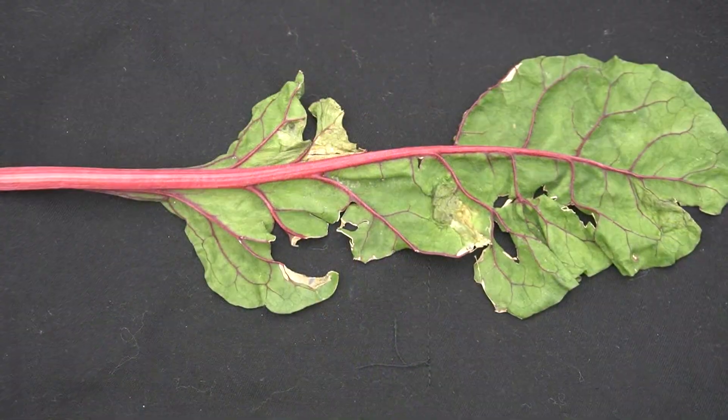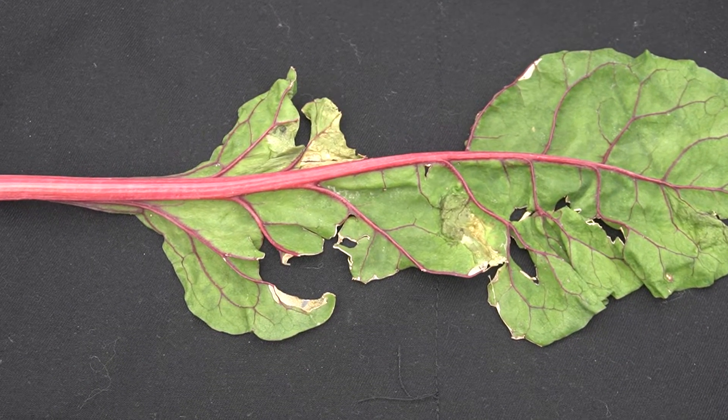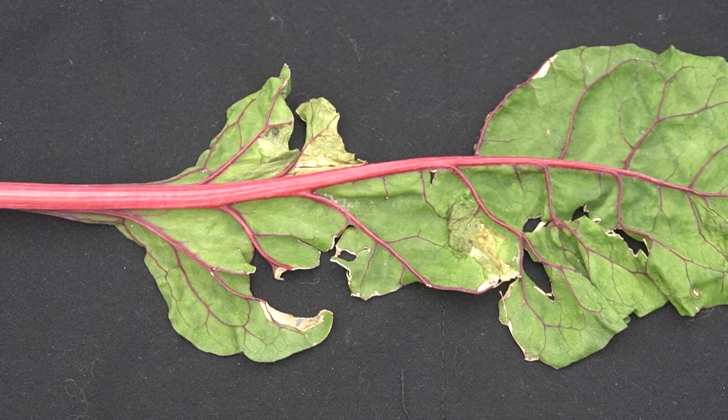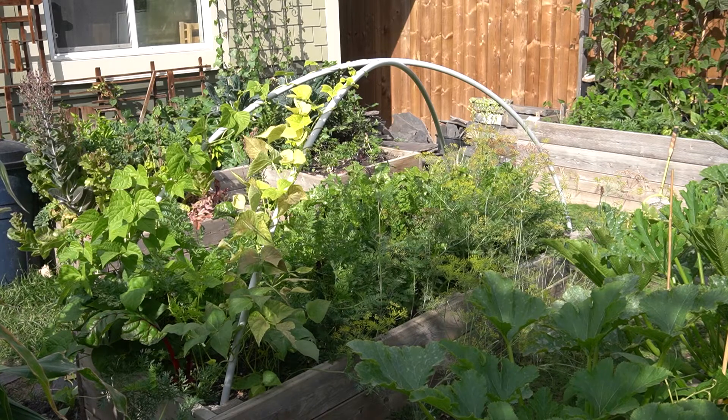If your leaf has chewed irregular large holes in it, or jagged chewed edges accompanied by sticky slime trails, the culprit is snails and slugs on the ground floor of your garden. To avoid them, you can water your plants very early in the morning, way before the snails and slugs are active. This will prevent them from being attracted to your plants.